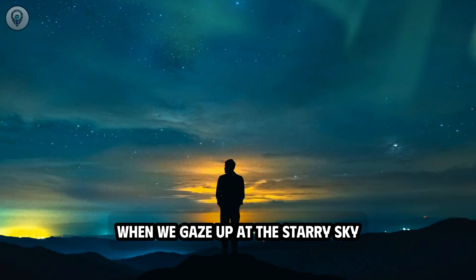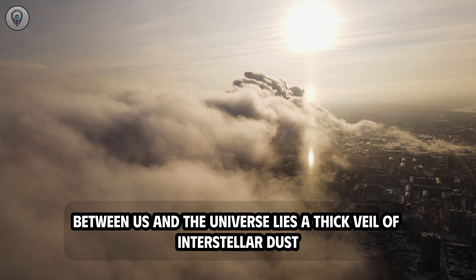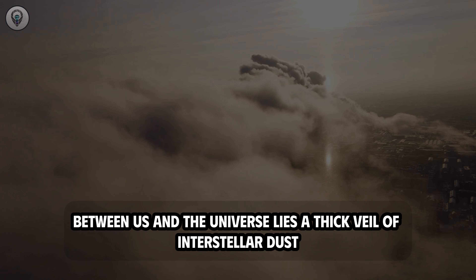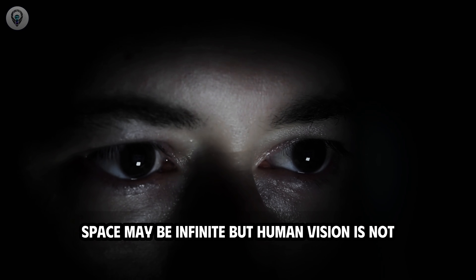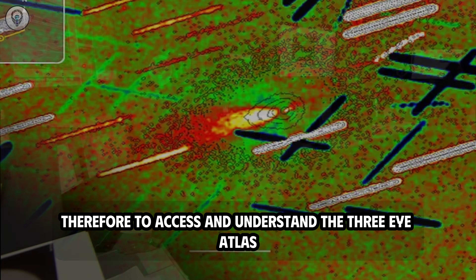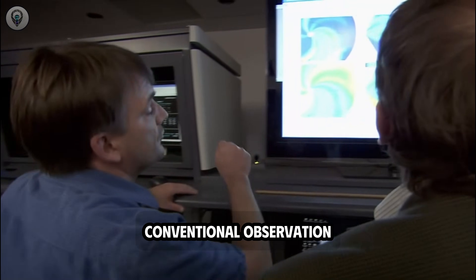When we gaze up at the starry sky, we often forget that our vision is never direct. Between us and the universe lies a thick veil of interstellar dust, light pollution from Earth, and the inherent limitations of observational technology. Space may be infinite, but human vision is not. Therefore, to access and understand 3i Atlas, scientists are forced to use methods that go far beyond conventional observation.